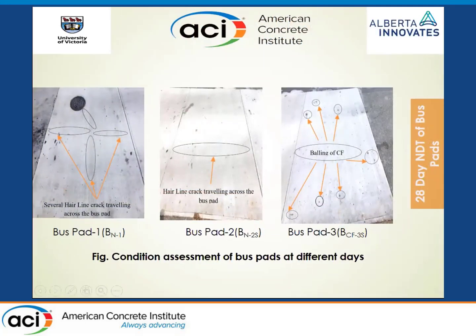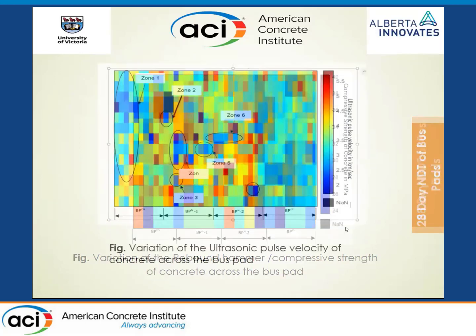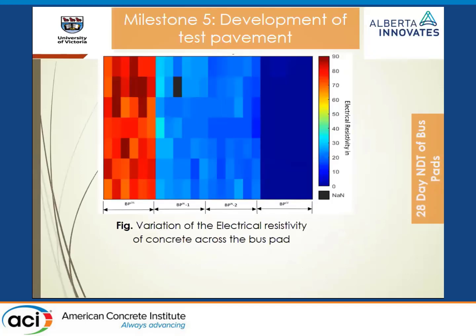On the day of casting, the concrete truck arrived and fiber mixing was done on site. You can see the control concrete and carbon fiber concrete nicely placed. Lead wires from the control concrete come into one inspection box, and from the carbon fiber concrete into another. Within five days of curing, before opening to traffic, we already saw hairline cracks in the two control pavements. There were no cracks in the carbon concrete, though we noticed some appearance of carbon fibers at the top surface during finishing.